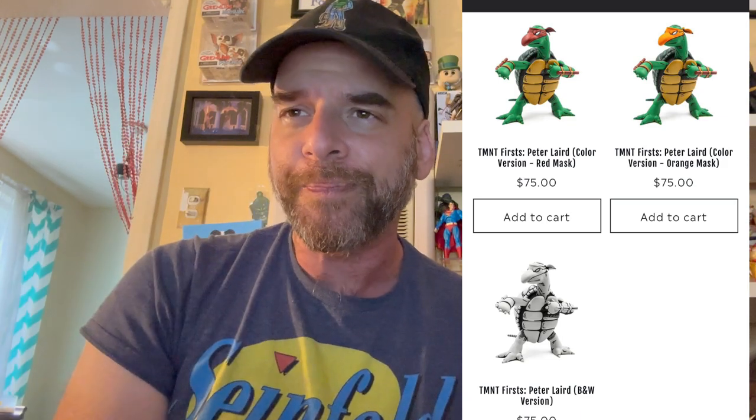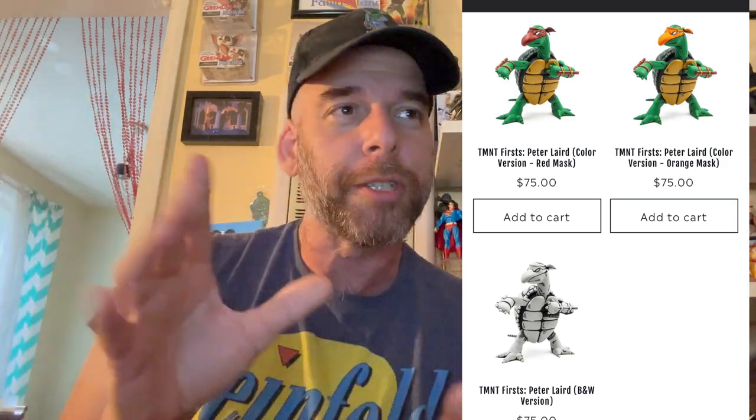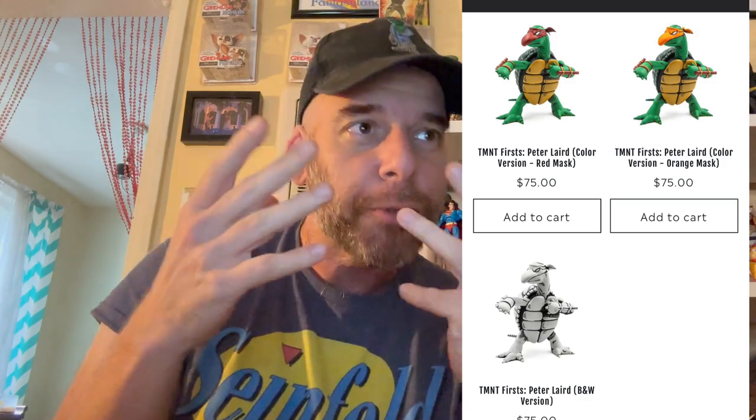Bottleneck Gallery is producing these Peter Laird concept figures. They're not far-reach concept figures like some obscure book tie-in — this was made by one of the actual creators. This is the first design, so if you want to pay homage to that original design, you can try to get one — though I don't know how fast it'll sell out.